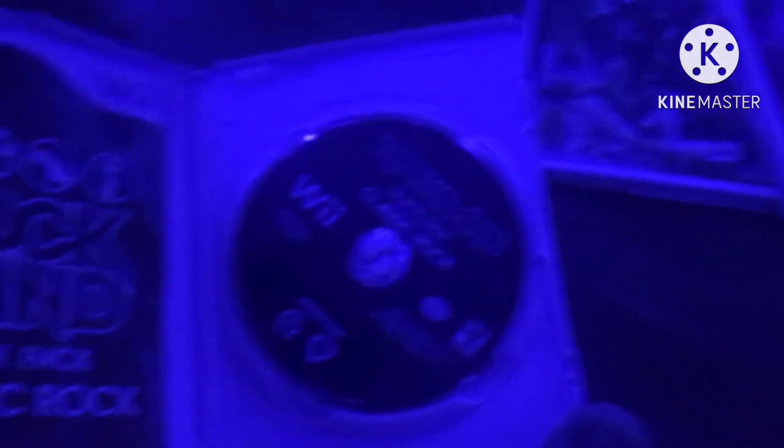Next game is Rock Band Track Pack: Classic Rock, from 2009. Here is the front, spine, and back. Over 30 tracks. Rated T. Here is the blue disc and the instruction booklet.